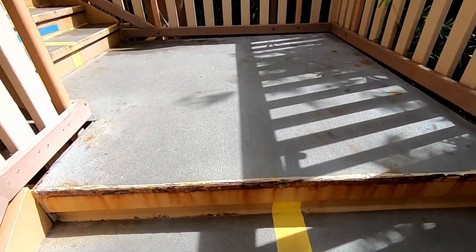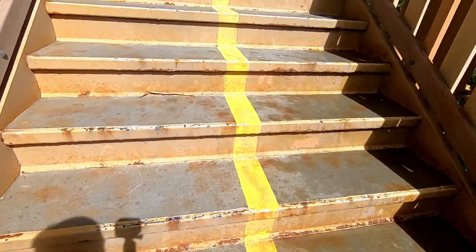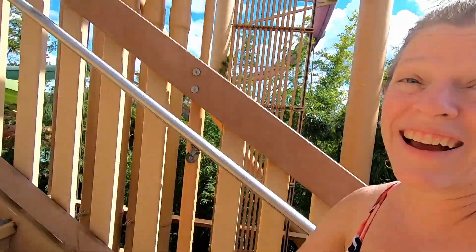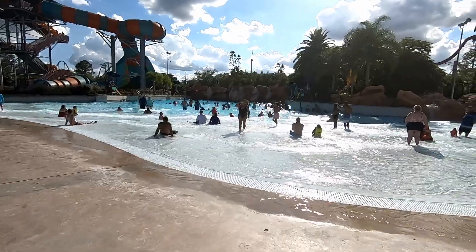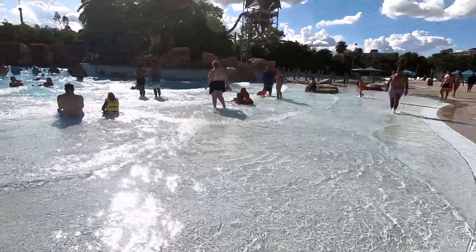Something to consider: if you have bad knees or don't like steps, then Aquatica may not be exactly for you — every ride had lots of steps. It's not exactly the waves of the ocean, but they do have a wave pool.